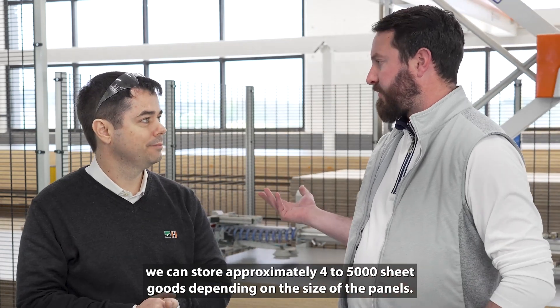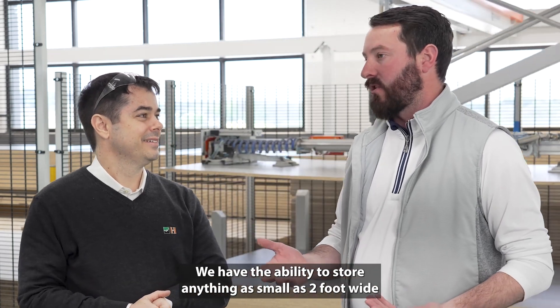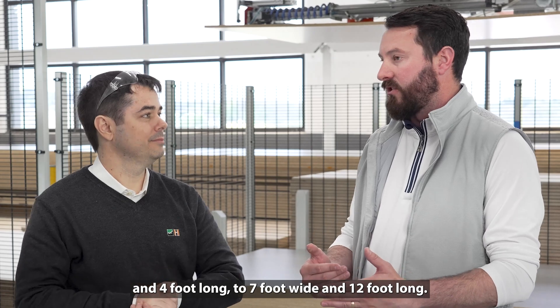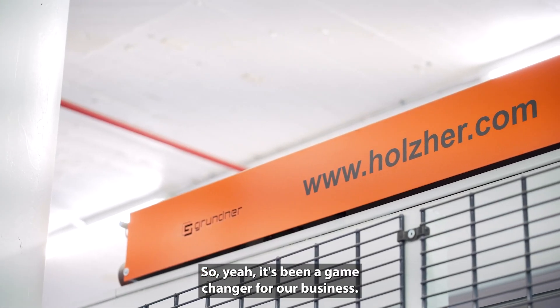Other than the obvious of keeping everything nice and tight together, we can store approximately four to five thousand sheet goods depending on the size of the panels. We have the ability to store anything as small as two foot wide and four foot long up to seven foot wide and twelve foot long. It's been a game changer for our business.